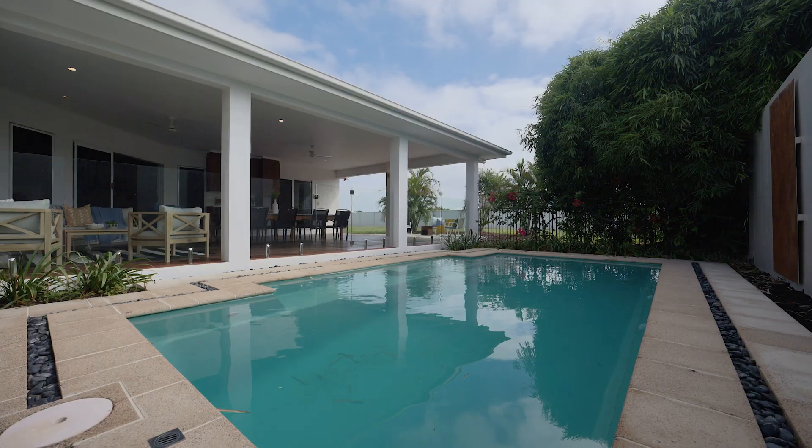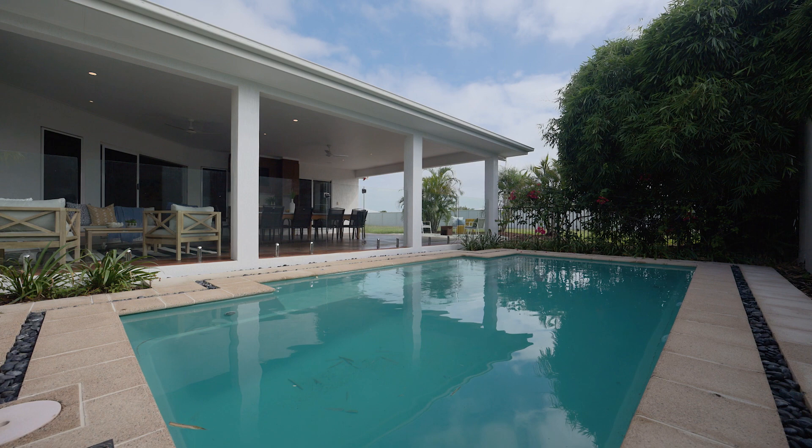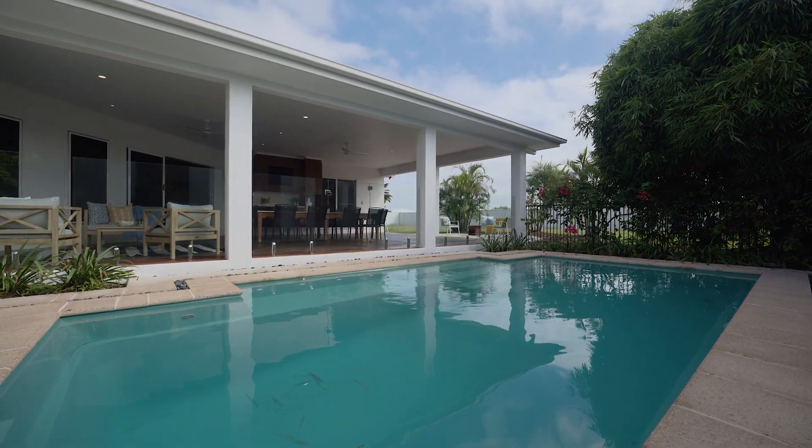Located in booming Mount Lowe, and rare to the market, homes with this much living potential never last long. Make sure you see us here this weekend.